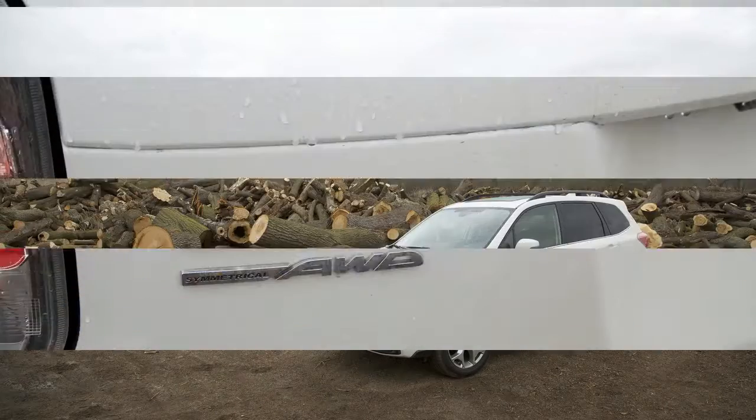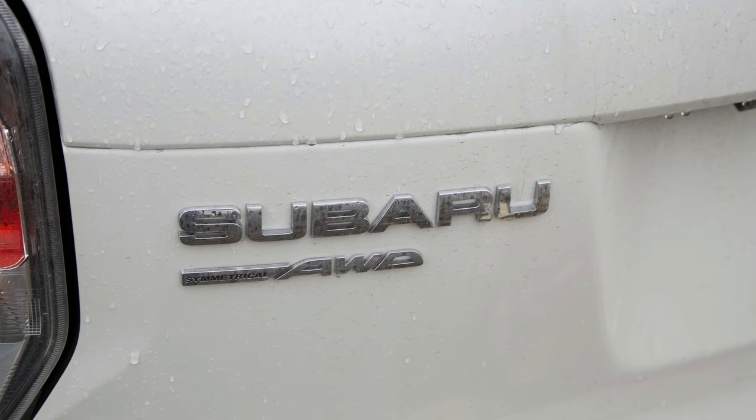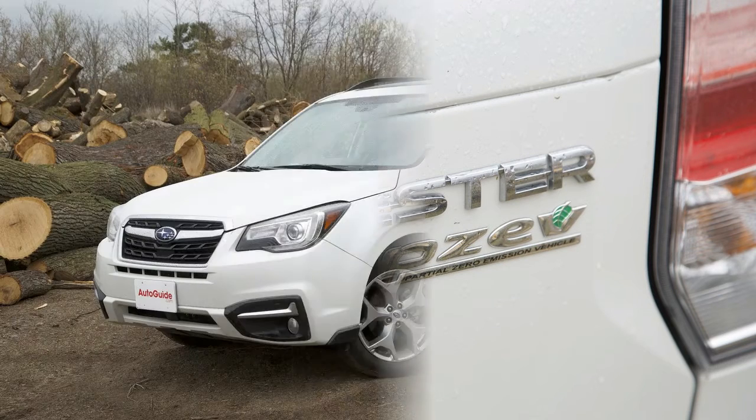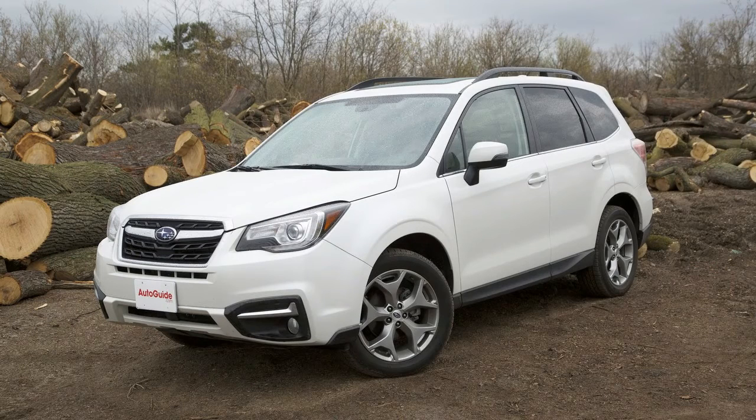While the boxy nature of the car makes it very helpful when stacking large items in the trunk, the cabin needs more practicality in terms of places to put your stuff, because the cubby and bottle holders are a bit small. Additionally, the center storage area could be a bit bigger so busy families could stash larger items like iPads in there.